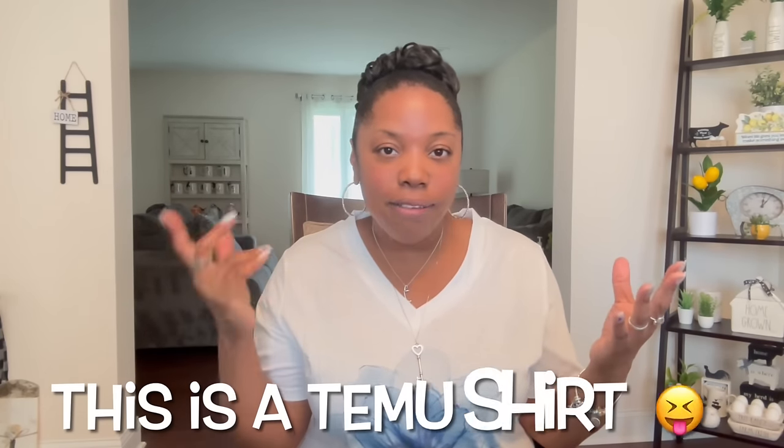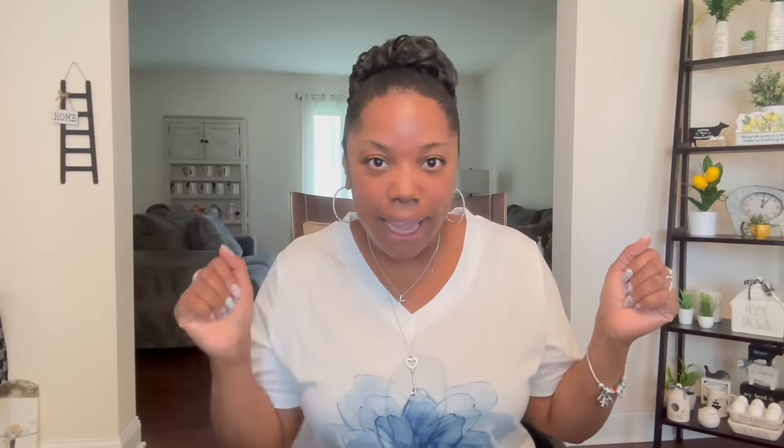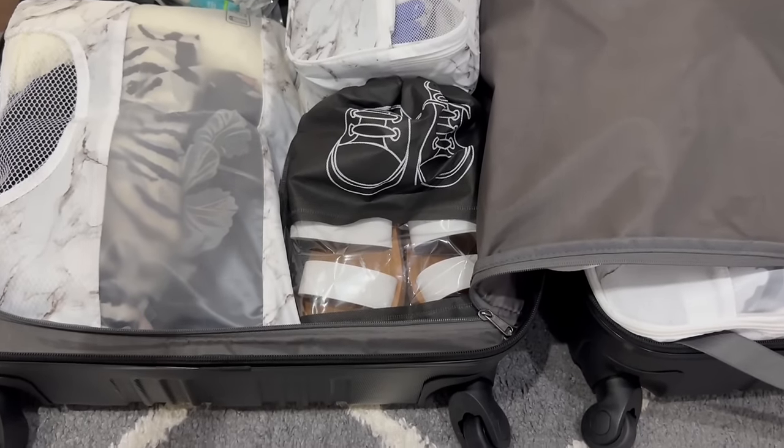I did tell you guys in and out — you hear the door? — I was going to pack over here or either on the other channel, but you guys said do it over here. So yes, let's get to packing. Here we go. I'll use my suitcase to kind of explain everything and how I'm rocking in here.